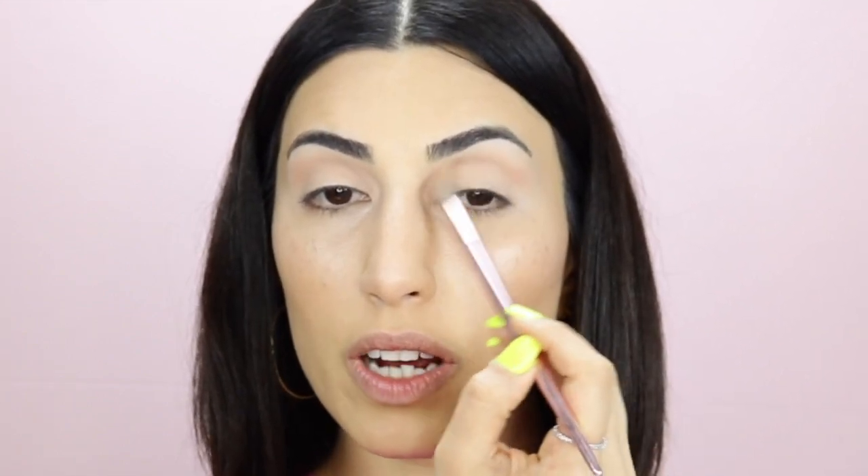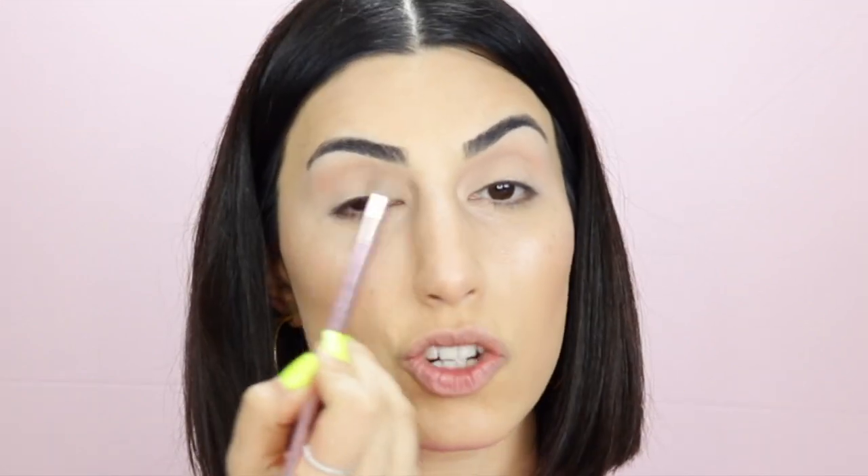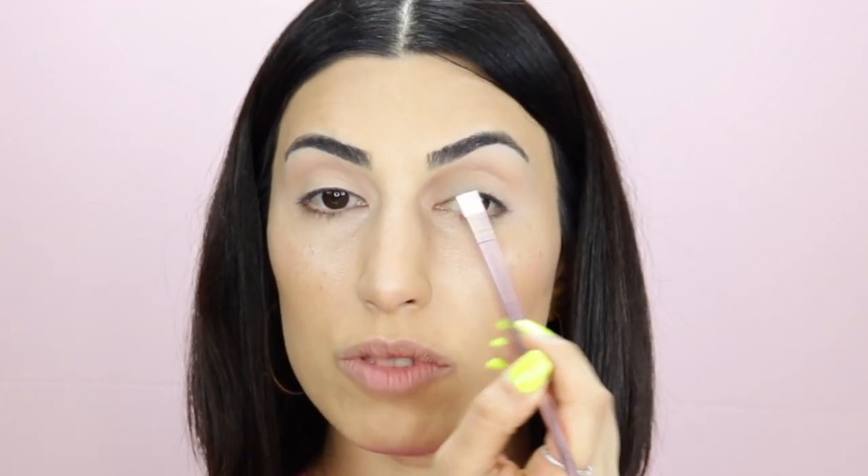Obviously, my favorite spring-summer makeup look is this fuchsia pink neon look. But I'm wondering — what is your favorite spring-summer eyeshadow makeup look? Do you like more bronzy, more bold with different colors? Do you like natural looking makeup, glossy, or just no makeup at all? Let me know down below in the comment section.